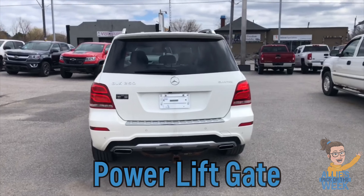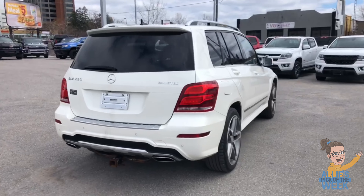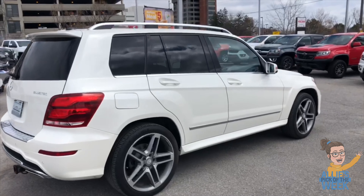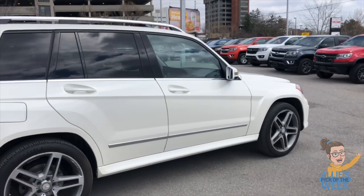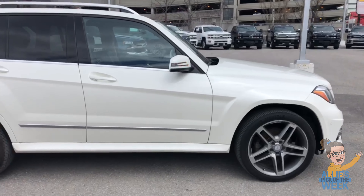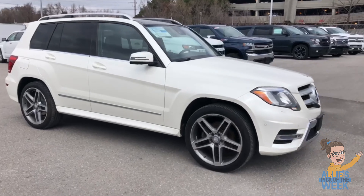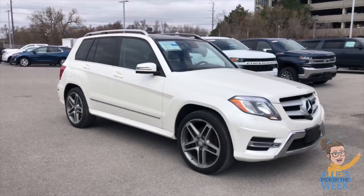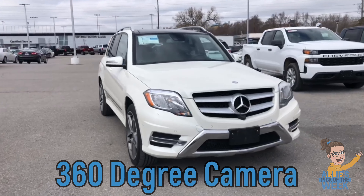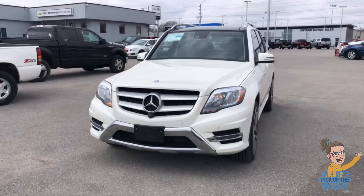You also have a power rear liftgate. You'll notice the dual exhaust there as well. 19 inch wheels — big boys — as well as integrated turn signals on the side mirrors, blind zone alert, and what's really cool about the GLK is it has surround vision, so you'll notice the sensors in the front as well as the rear; they're going to give you a complete 360-degree view of your vehicle.